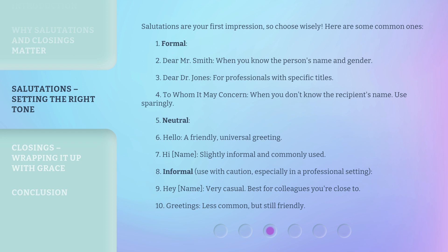Neutral salutations include: 'Hello' — a friendly, universal greeting; and 'Hi [Name]' — slightly informal and commonly used. Informal salutations should be used with caution, especially in a professional setting. These include: 'Hey [Name]' — very casual, best for colleagues you're close to; and 'Greetings' — less common, but still friendly.